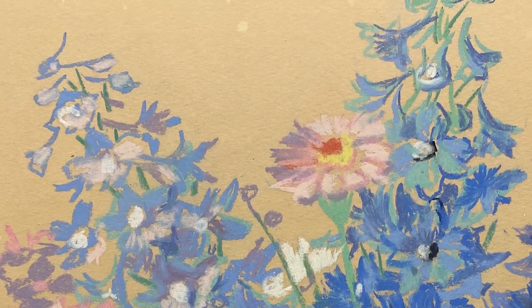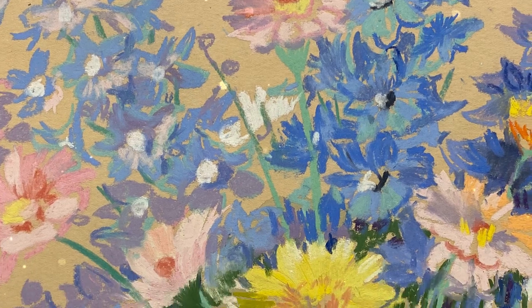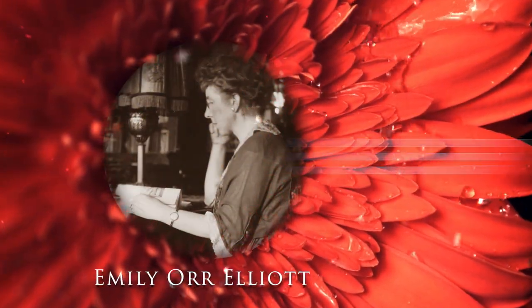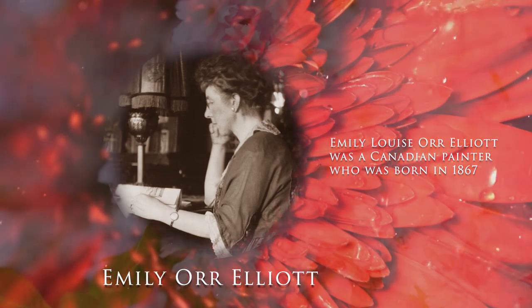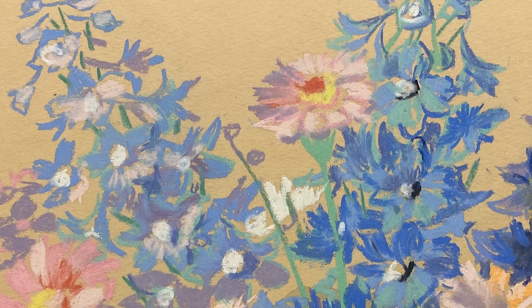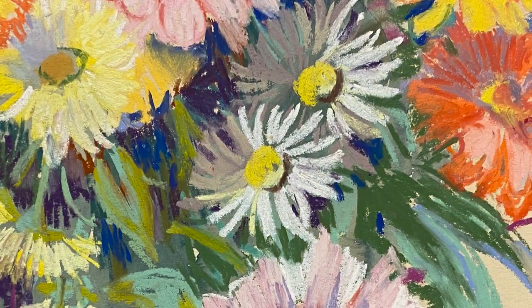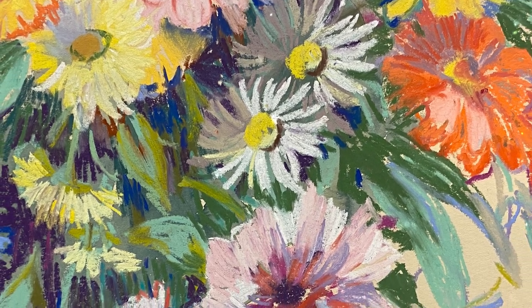These magnificent pastel on paper paintings come to us from Canadian artist and fashion illustrator Emily Orr Elliott. Born in Montreal in 1867, Emily Orr Elliott was a groundbreaking Canadian female painter and illustrator. Known for her oil paintings of figures, landscapes, and flowers, Emily also provided sketches for the Eaton's and Simpson's store catalogues.